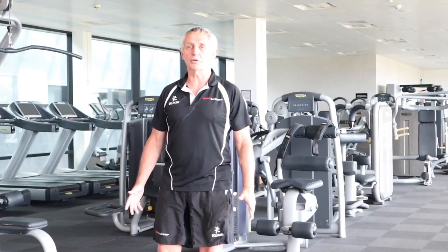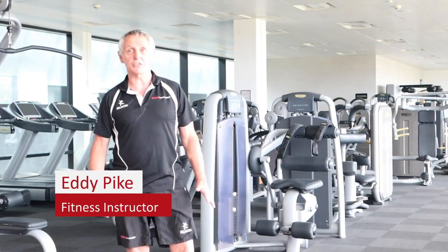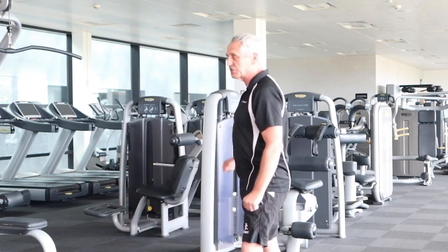Hi there, my name is Eddie, I'm one of the fitness instructors at the university Sports Centre. This is our upstairs fitness suite where, as you can see, we have a range of cardiovascular machines and also resistance equipment.